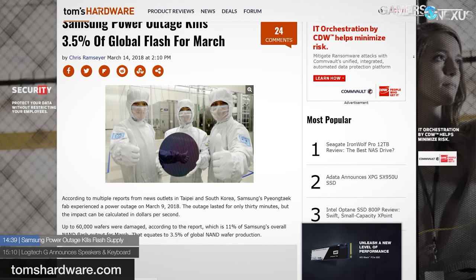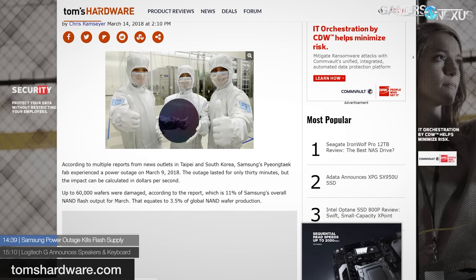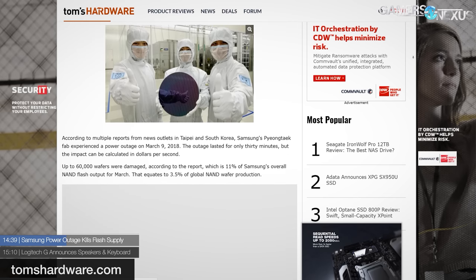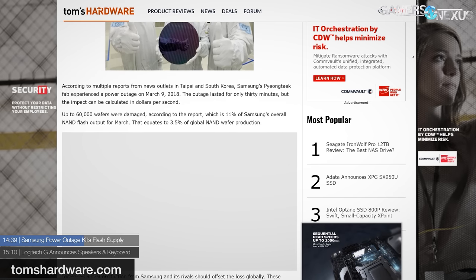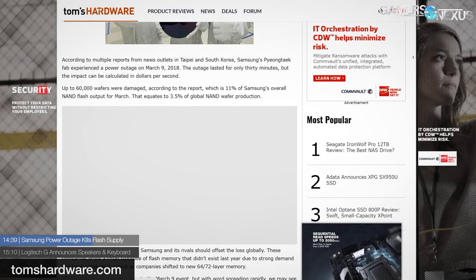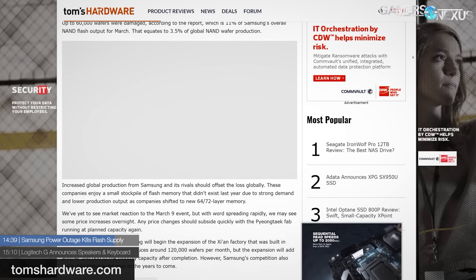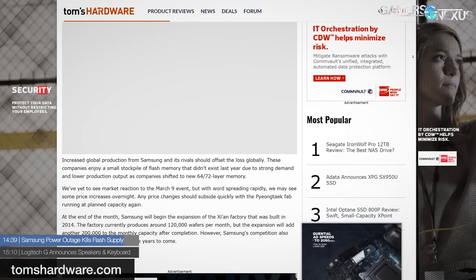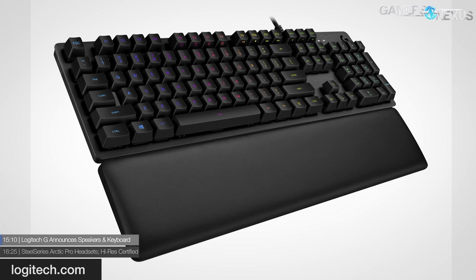Samsung's massive Pyeongtaek fab experienced a 30-minute power outage on March 9th. Reports state that 60,000 wafers were damaged, which translates to 3.5 percent of global NAND wafer production according to Tom's Hardware. We've been keeping track of NAND prices on DRAMeXchange, but they don't appear to have been affected yet.